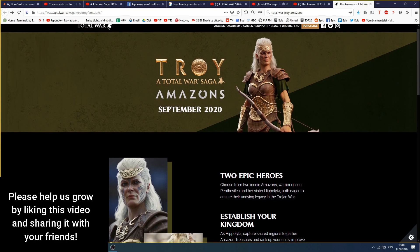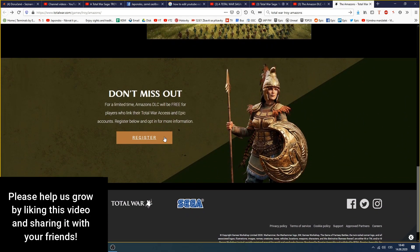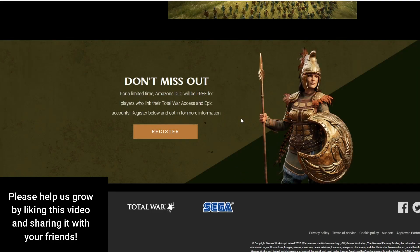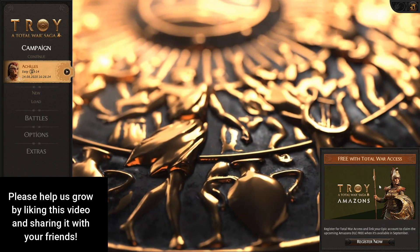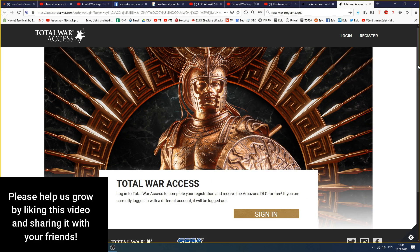The Amazons DLC is going to release in September 2020. The only thing you need to do is go and register it, because as it says, for a limited time the Amazon DLC will be free for players who link their Total War Access and Epic accounts. Either click Register from the link in the description, or start Total War again and you'll see it in the bottom right corner.